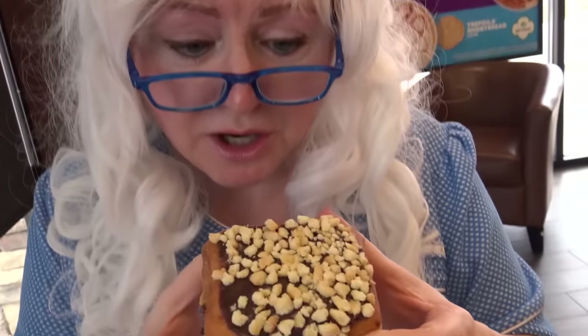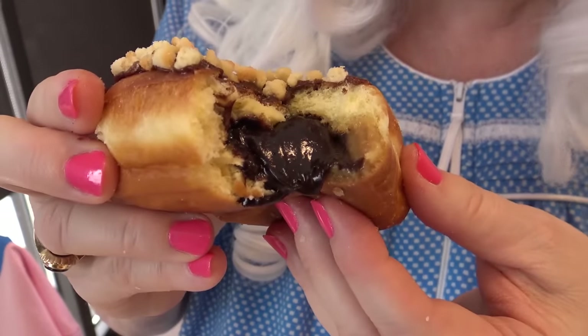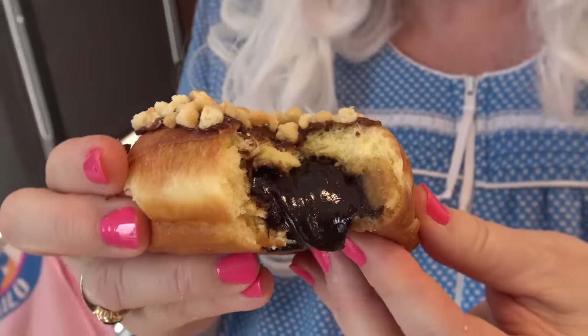Well, this donut Granny's never heard of — it's cookie dough. I think there's cookie dough on there. Let's taste a little piece. Oh yeah, that's cookie dough! Granny's gonna take a big bite and tell you what she thinks. Here we go. Oh my goodness, look at all that chocolate inside — that's like a lava cake! Oh my goodness, oh, that's really chocolatey.